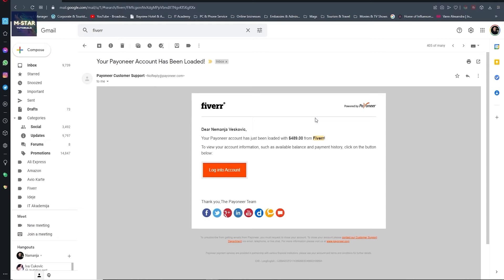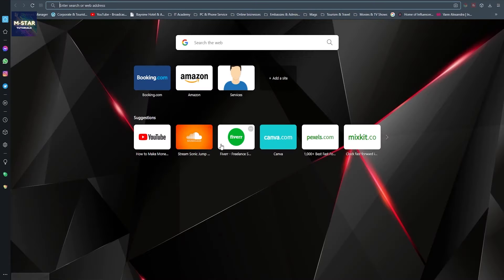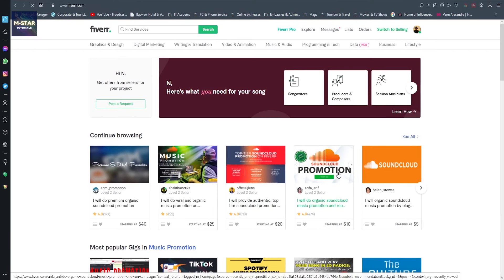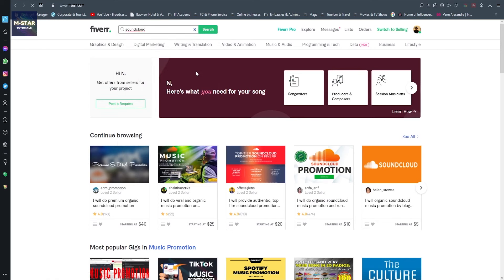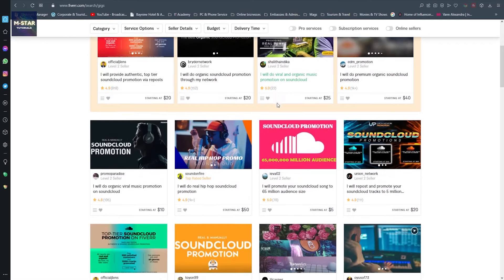Today I'm going to show you the exact process, so stick with me to the end of this video. The first thing we're going to do is head to Fiverr and I'm going to show you how much these sellers doing this kind of stuff actually make. In the search bar I'm just going to type SoundCloud.